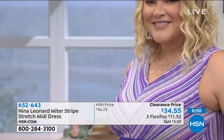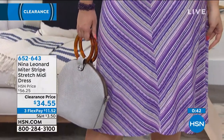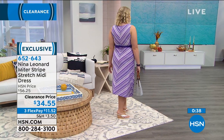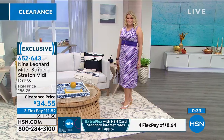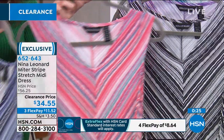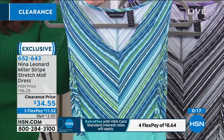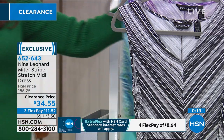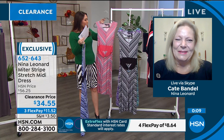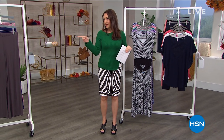The midi dress feels like wearing a favorite nightgown, except it looks fabulous and makes your body look amazing. Available in grape, black, navy, coral, and Bermuda. The Bermuda option is available at hsn.com or in your app. Price is $34.55 - the lowest price ever for this dress. Kate thanks Tina for the early morning Skype session and wraps up.